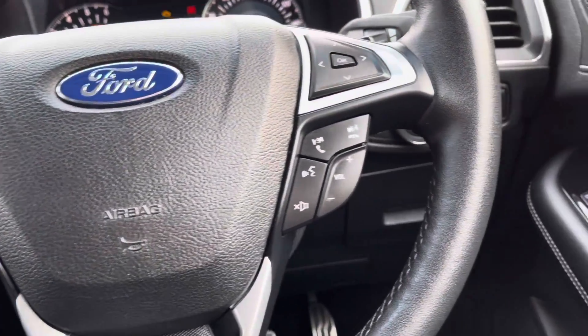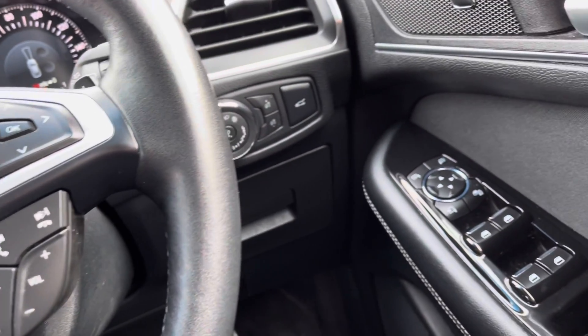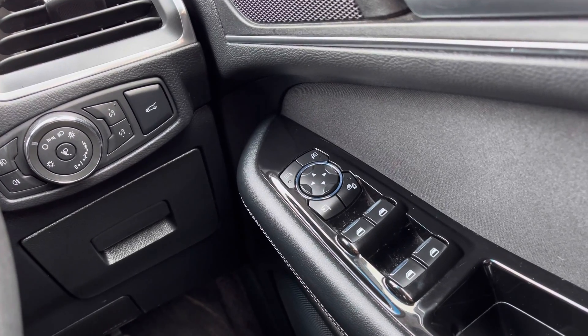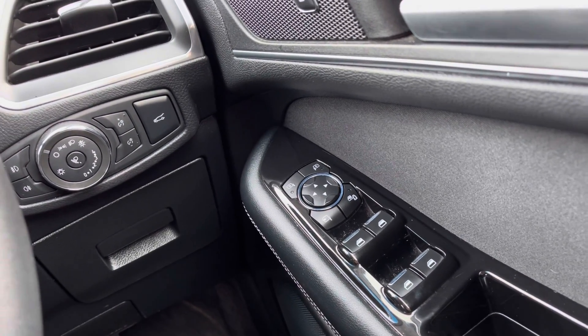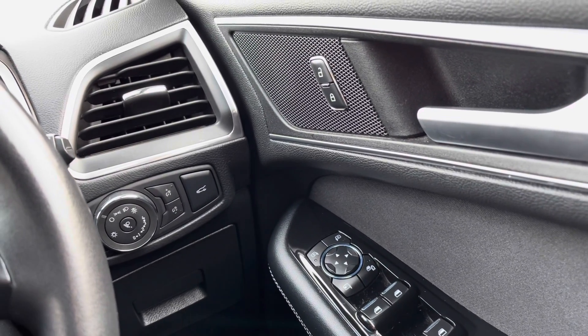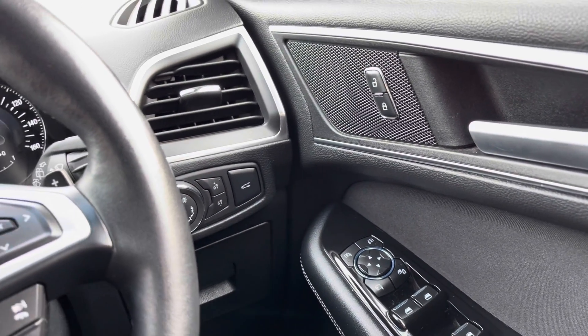Starting just to the right-hand side of the driver's door, you will find your controls to operate all four windows along with your outer wing mirror adjustments. You also have all your exterior lighting options located just to your left, alongside your central locking system and door handle for easy access.